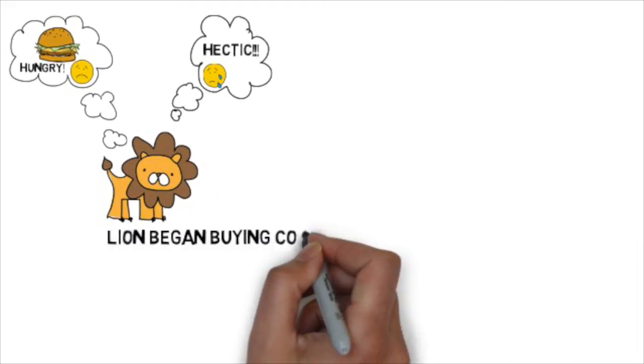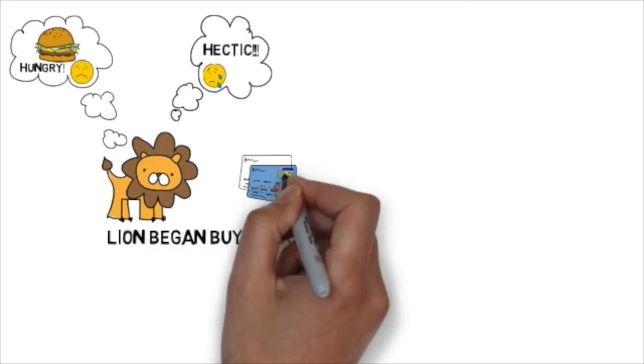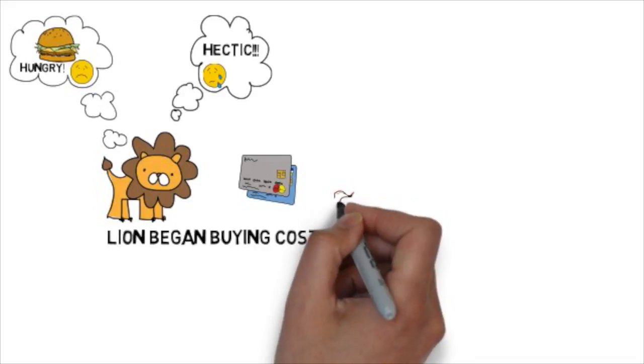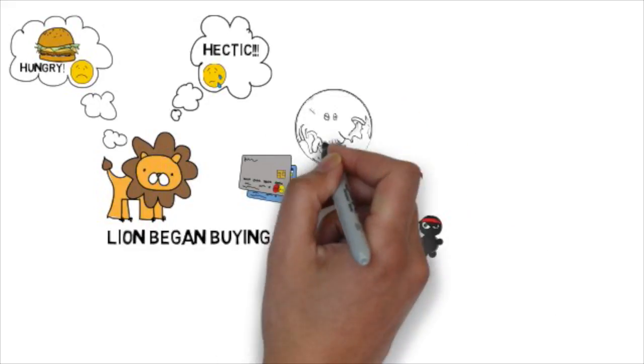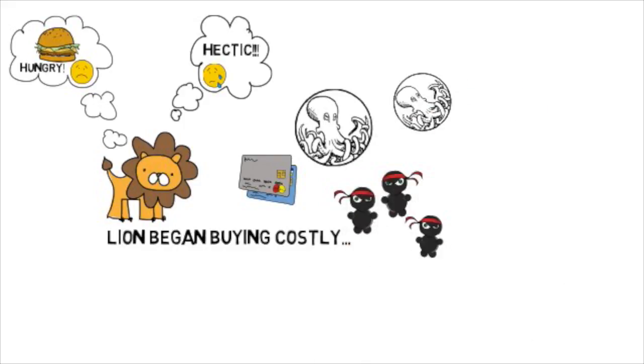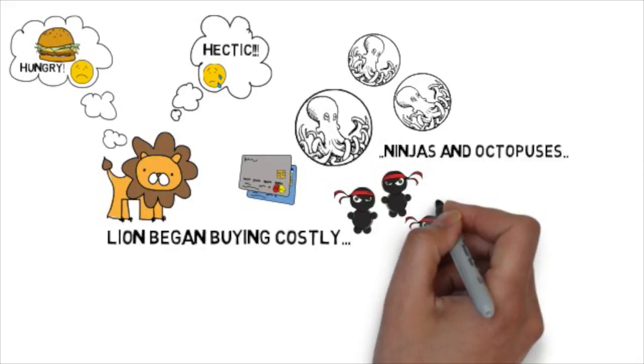And then the lion began to think of buying something costly, so he took out his credit cards and started buying these crazy little ninjas. And some octopuses. And he had them for food now.